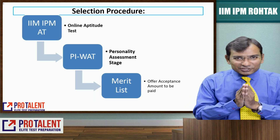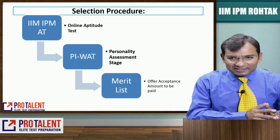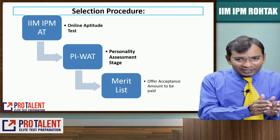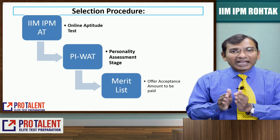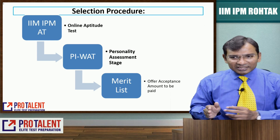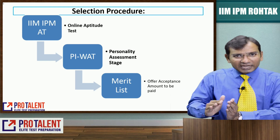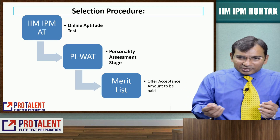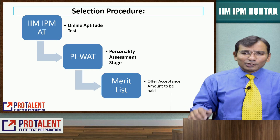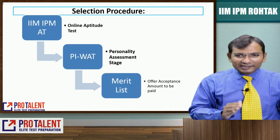What is the process? First, you appear for the IIM IPM Aptitude Test, which is an online aptitude test. Once you clear that, you go for PI and WAT — personal interview and written ability test. This is known as the personality assessment stage. After that there is a merit list, following which you pay an offer acceptance amount and your admission is confirmed.